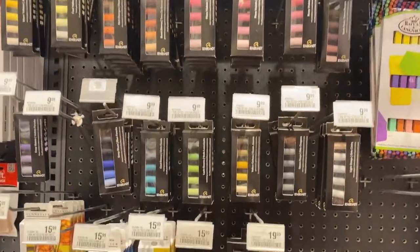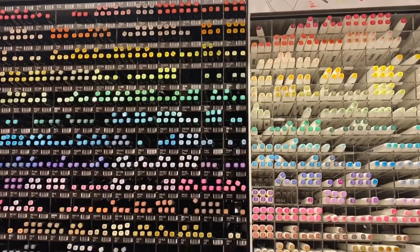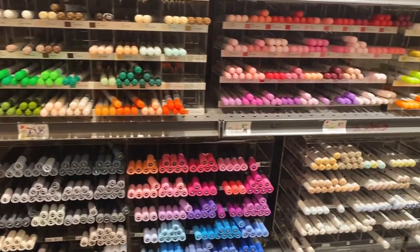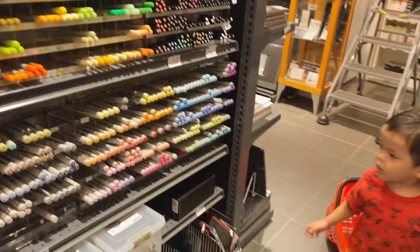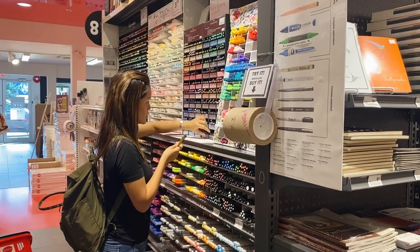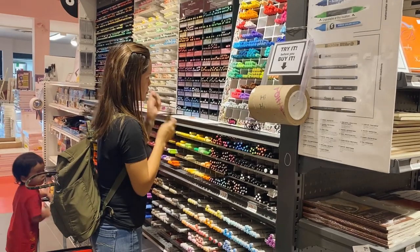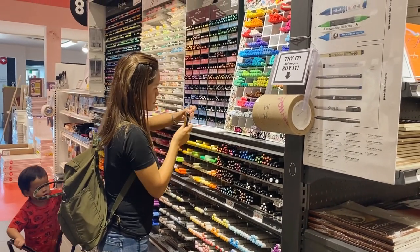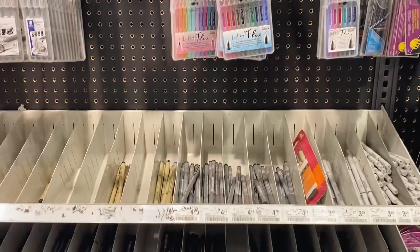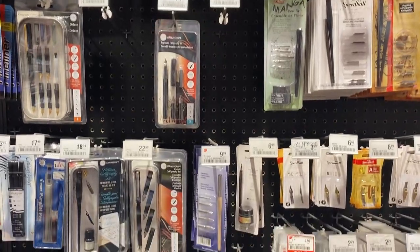I'm not sure if Desiris carries more brands than Opus, but I was able to find other brands here compared to the other art shop. Nonetheless, both art shops are very responsive, so if you need anything or you're looking for certain brands or materials, you can simply contact both of them. If you are a student in Canada, all you have to do is show your ID and register on their website to get a percentage discount on your purchase.